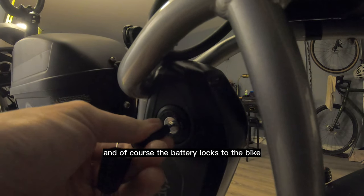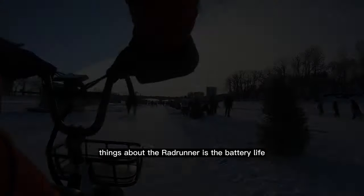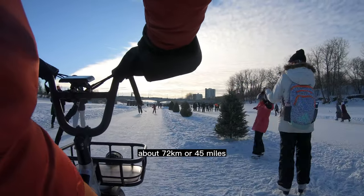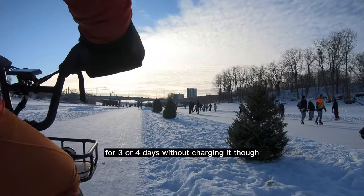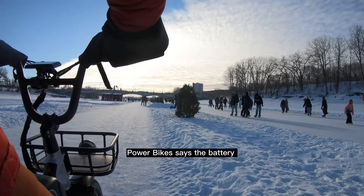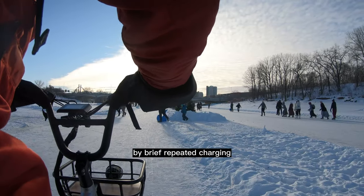The battery locks to the bike. One of the most impressive things about the RadRunner is the battery life — this thing has a range of about 72 kilometers, or 45 miles. I could easily do my daily ride for 3 or 4 days without charging it, though I have no problem charging it every day, because RadPowerBike says the battery doesn't have a memory effect, meaning it isn't damaged by brief, repeated charging.